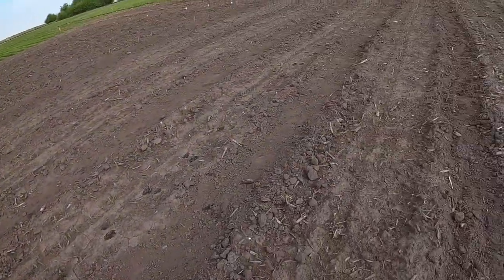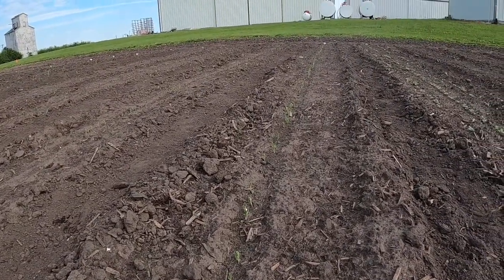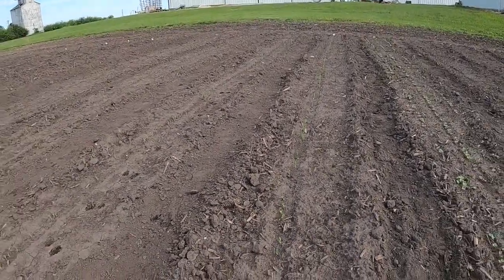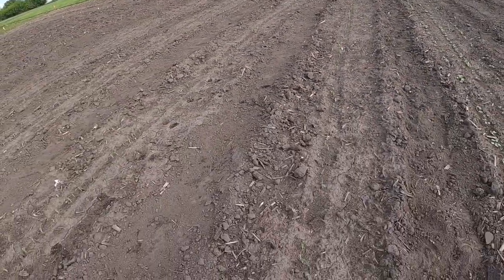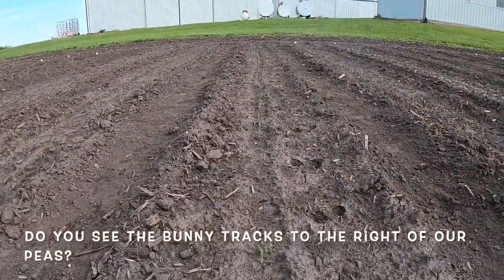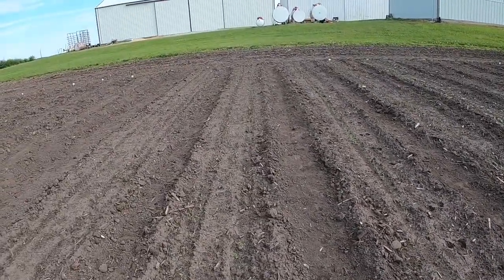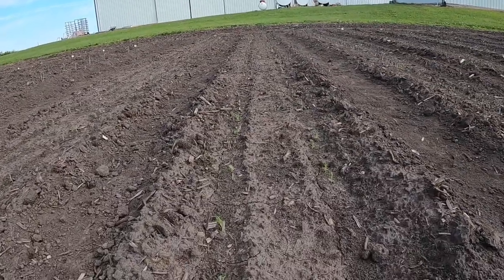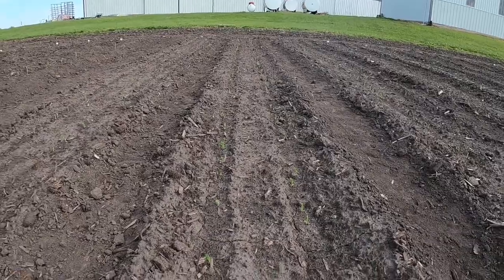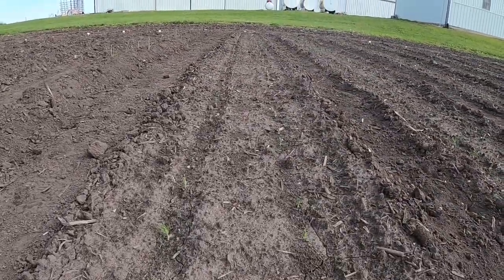We're also going to have a lot of peas — every single one we planted has come up. We'll be putting up our trellises shortly. This is the sugar snap peas variety and we have two rows of those, plus two more rows, so yes — lots of peas coming up.